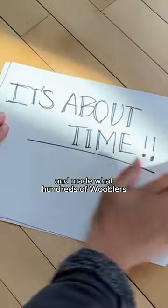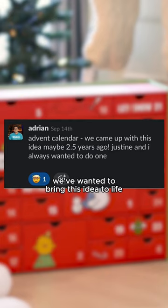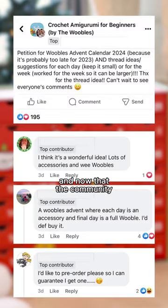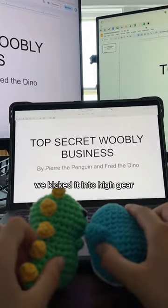We finally gave in and made what hundreds of Wooblers have asked us for. Since the dawn of time, or a couple years ago, we've wanted to bring this idea to life, and now that the community has made so many not-so-subtle hints that they wanted this, we kicked it into high gear.